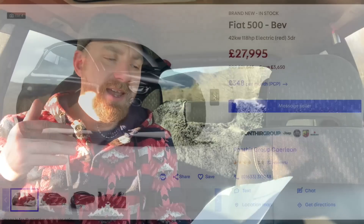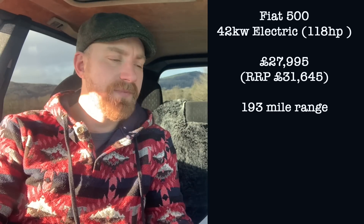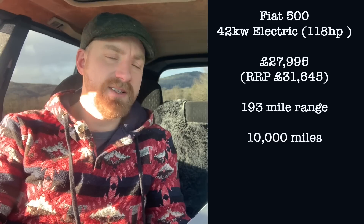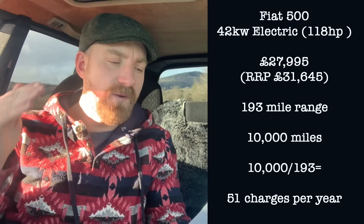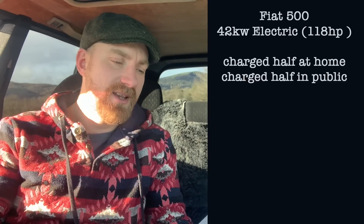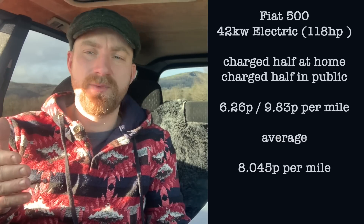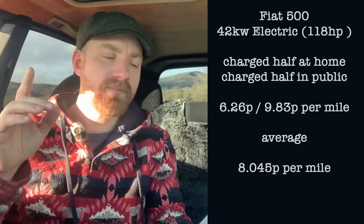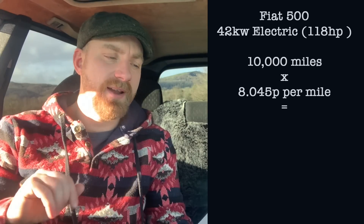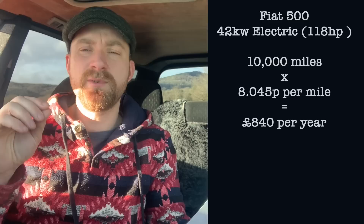According to Autotrader, a brand new Fiat 500 42 kilowatt, 118 horsepower electric car is £27,995 with a 193 mile range. That's available on a three-year lease deal at 10,000 miles per year. 10,000 miles divided by 193 mile range means that car is going to need 51 charges per year. Fiat have published the statistics on charging costs, so if we assume half your charges are at home and half in public, that's between 6.26 pence and 9.83 pence per mile. Averaging the two out, that's 8.045 pence per mile, meaning 10,000 miles a year will cost £840 to charge. I was quite shocked at just how much that was.